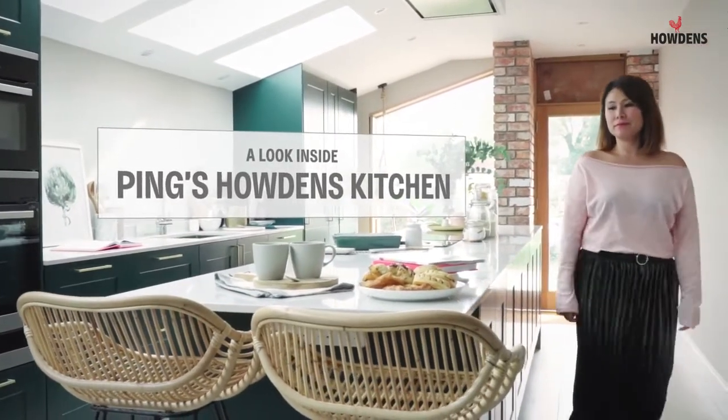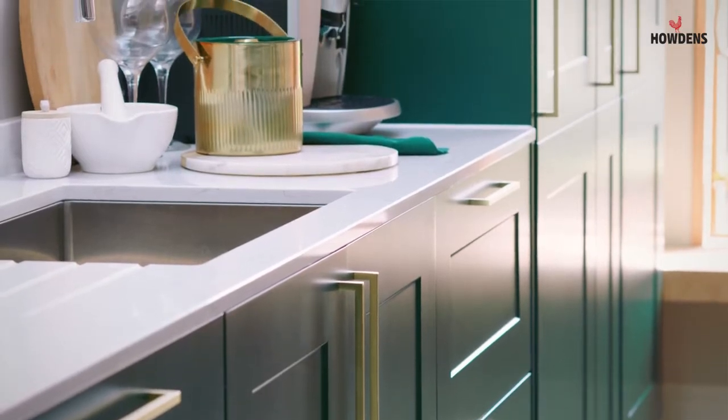I've always wanted a country style kitchen, but not so country that it looks old-fashioned. I wanted a modern and sleek one. So when I looked at the Haldens catalogue, the Chalford is the perfect choice for me.